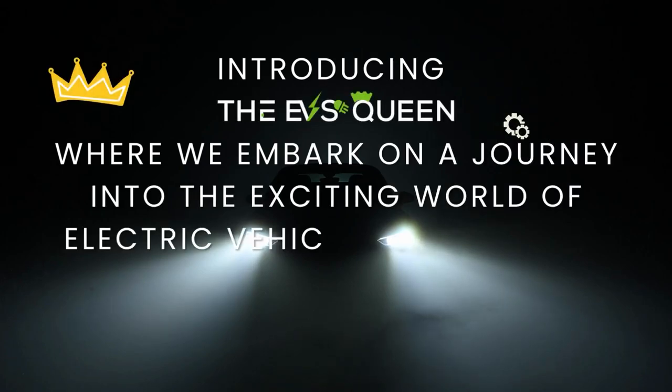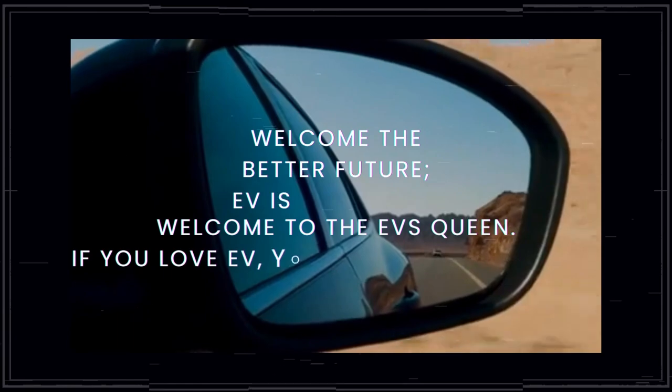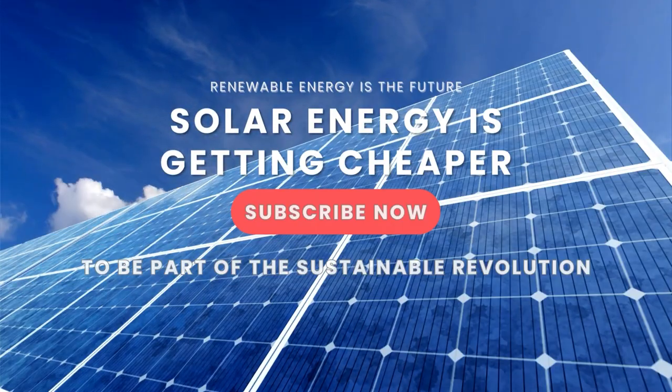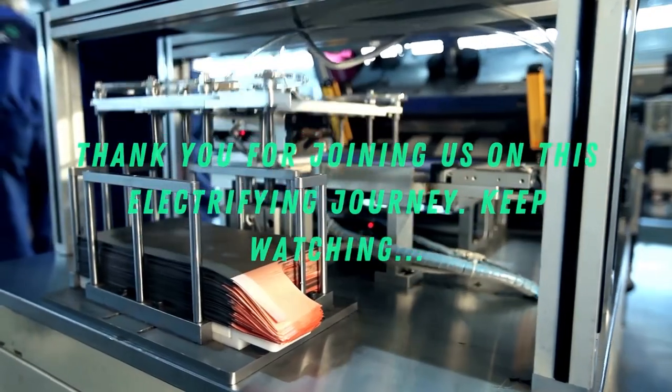Hello everyone, welcome back to our channel. Thank you for subscribing and supporting EV's Queen. If you already haven't, hit that subscribe button. We publish 12 videos a day — please support us and check out our other videos.